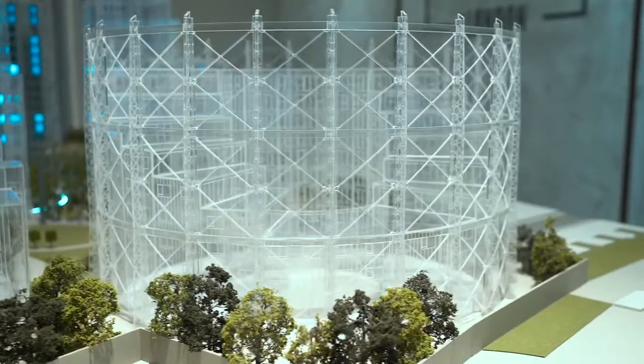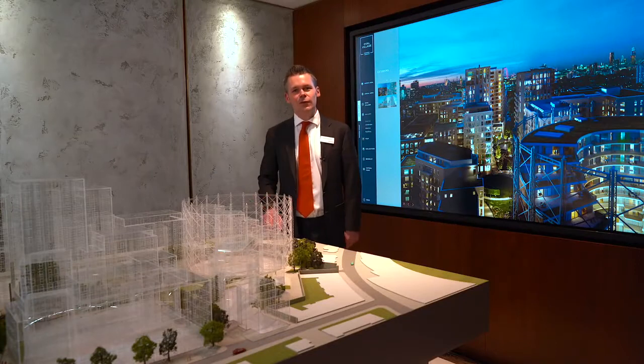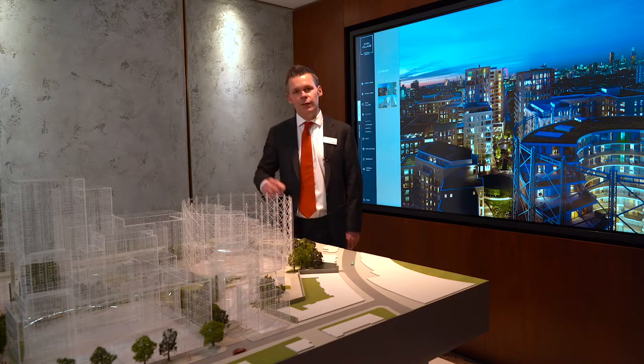When constructed in 1847, the Oval gas holders were the biggest in the world. The plan is to restore this one to its former glory and place apartments inside the structure.